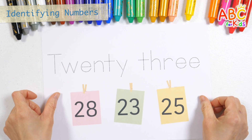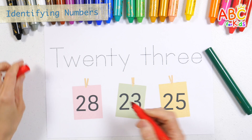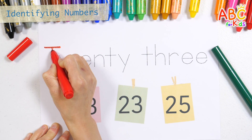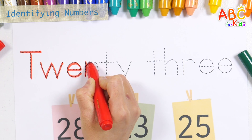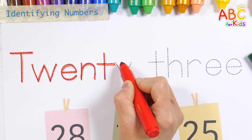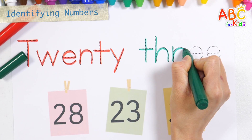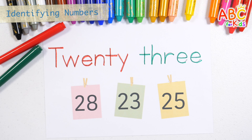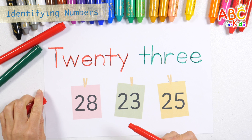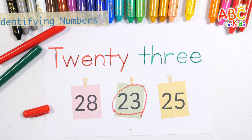Shall we write the letters, read them, and find the right number? T, W, E, N, T, Y, T, H, R, E, E. What number is it? That's right! Number twenty-three. Very good!